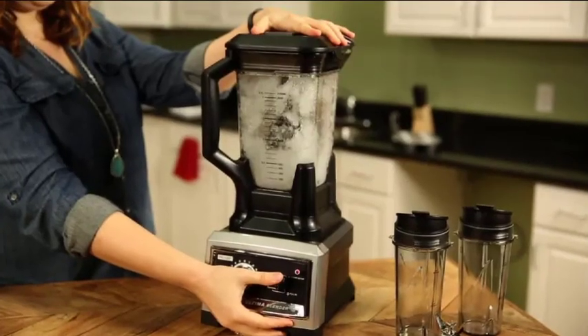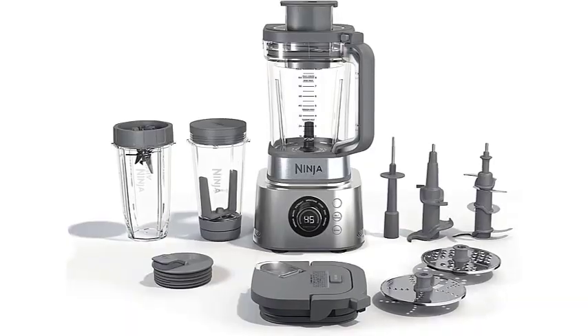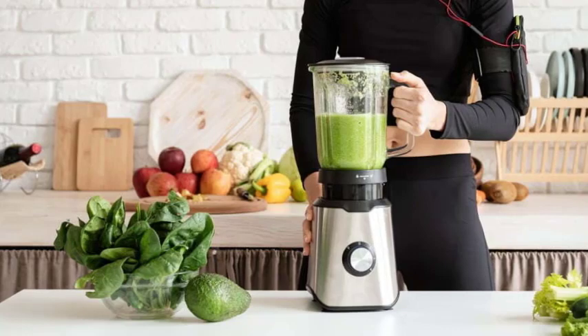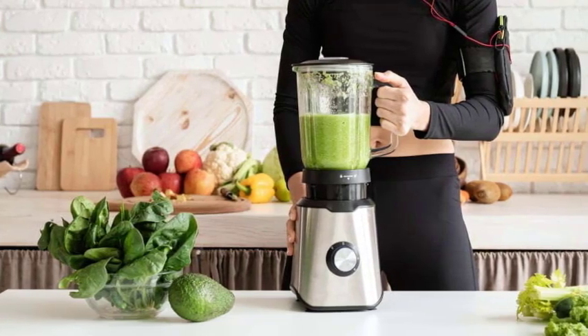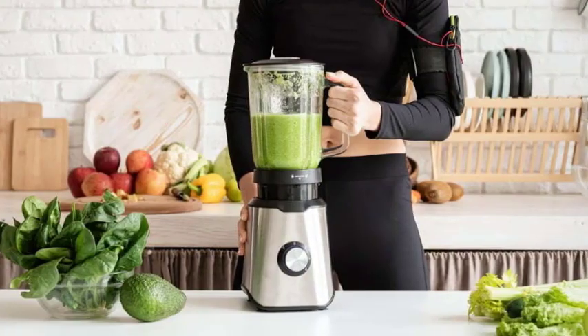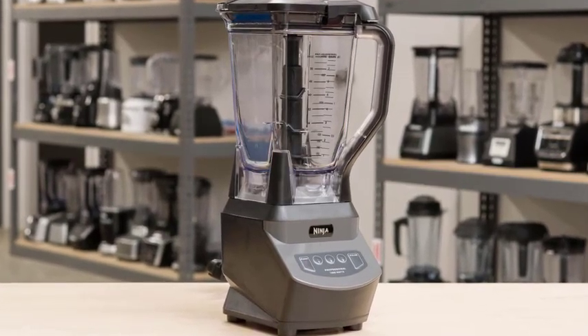When it comes to performance, Ninja Blenders are known for their powerful motors and sharp blades. They're designed to handle a variety of ingredients, from soft fruits to tough vegetables. Ninja Blenders are particularly praised for their ability to crush ice into a smooth consistency, which is perfect for creating refreshing frozen drinks. Additionally, the high speed and precision of their blades ensure a consistent blend every time.